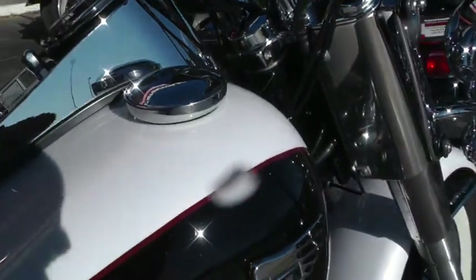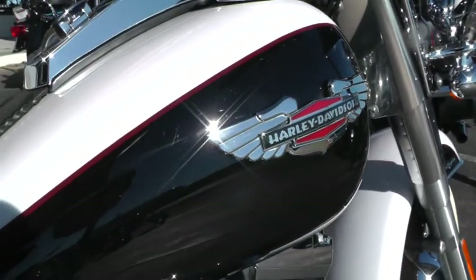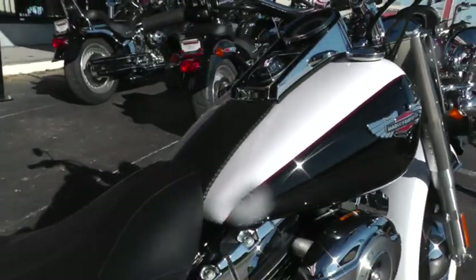It's got real nice badging on it. The metallic white and vivid black paint just really pops — looks just beautiful.